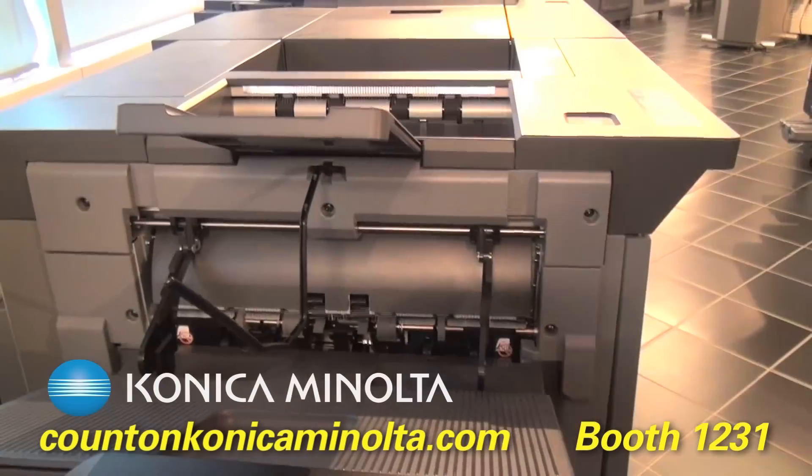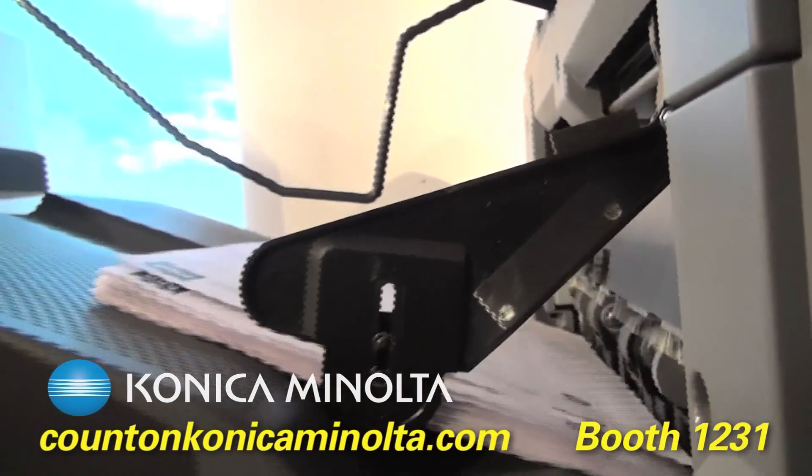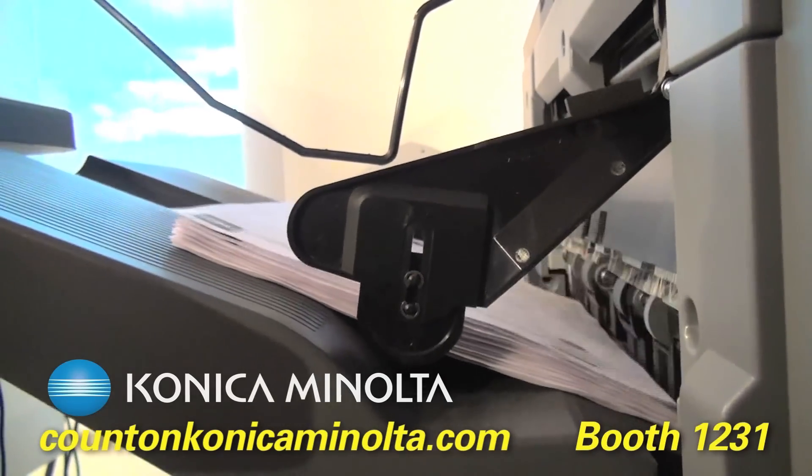We've also got our 1085 Color Press, as well as our 1070s and 1060 Color Presses. We're also bringing our new 2250, 250 image per minute monochrome press to the show.